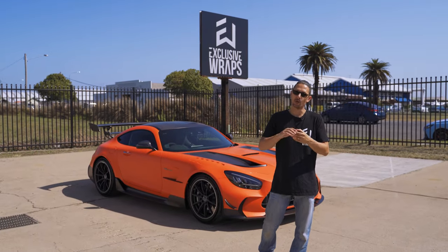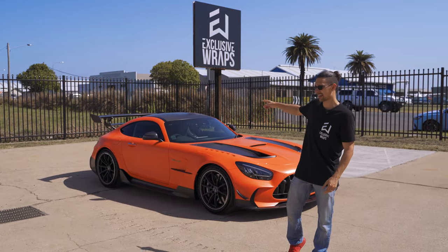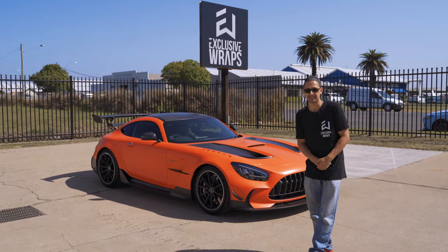Hey guys, Steve from Exclusive Wraps. Welcome to our car review section. This week we're going to be taking a look at the AMG GT Black Series.